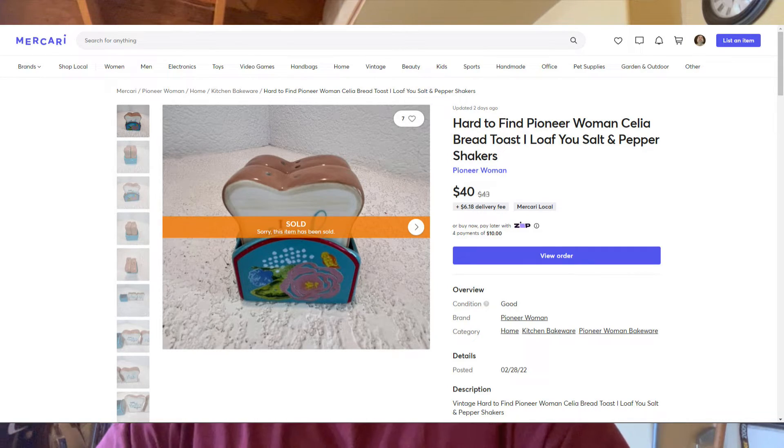On March 2nd, I sold those Pioneer Woman salt and pepper shakers — the bread loaf and toaster set. I bought them at the flea market the weekend before, probably the 26th or 27th. They were only listed for maybe three or four days. I had them listed for $45 and somebody offered $40, and I went ahead and took it. I only paid $5 at the flea market for those, so that's actually a pretty good profit — they were in super good condition.